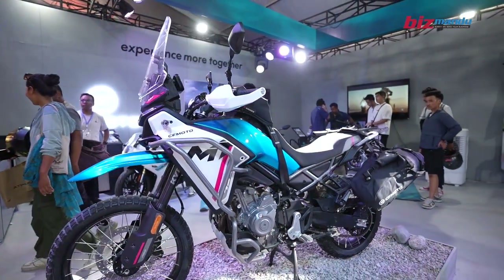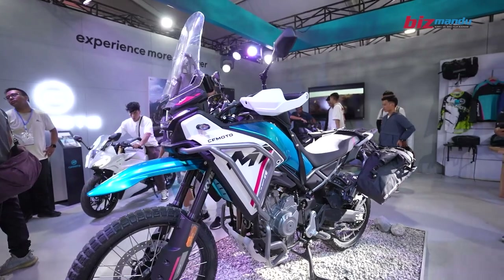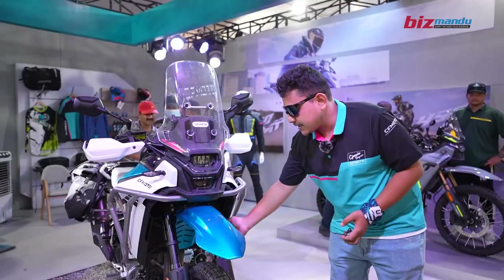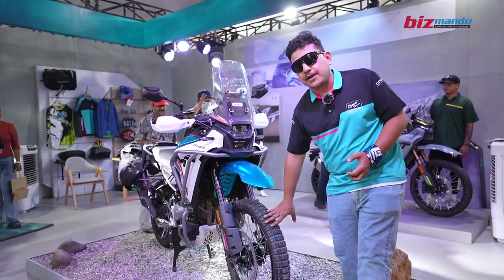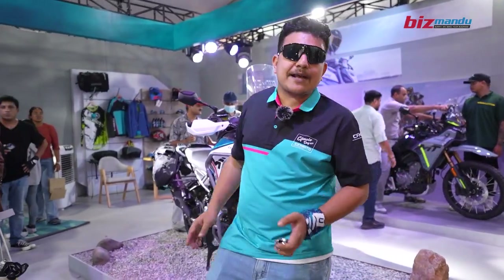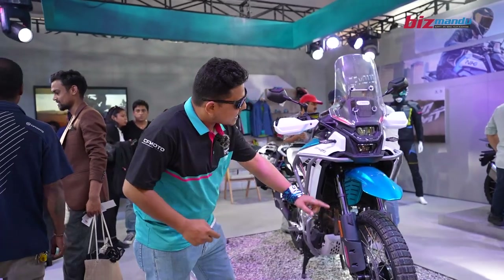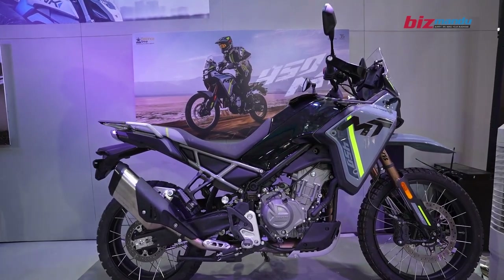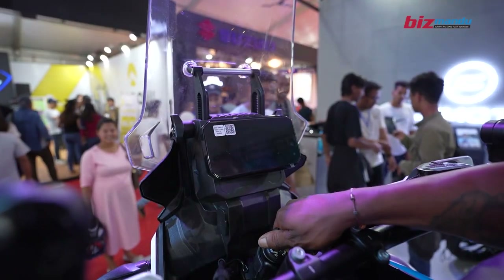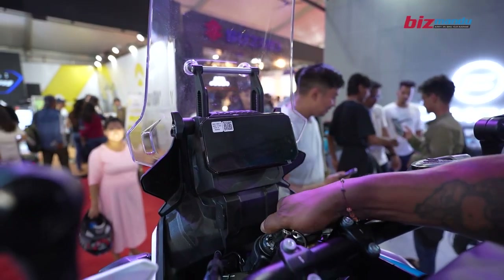It has got so many features like KYB adjustable suspension in the front and adjustable suspension in the back. You get 21-inch tires in the front and 18-inch tires on the back. The best part is it has spoke tubeless tires, which is not common here in Nepal, making it very reliable in terms of ride quality.